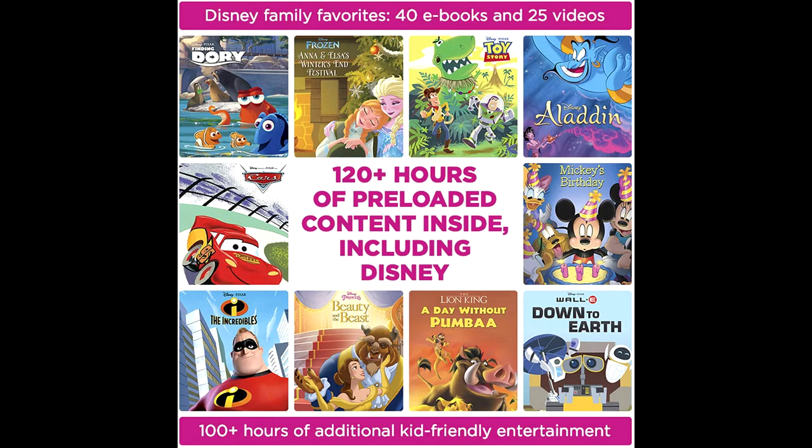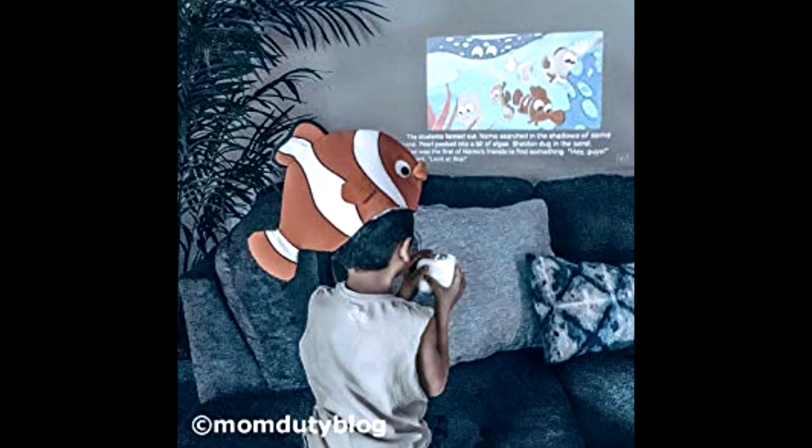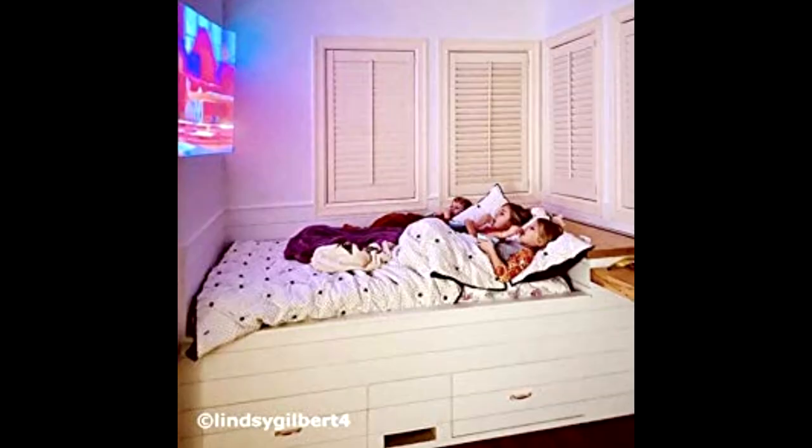With up to 5 hours of rechargeable battery life, hours of built-in kid-friendly digital library, storage capacity for your own content, and screen mirroring functionality for iOS, Cinemood is perfect for traveling, outdoor activities, camping, and backyard get-togethers.